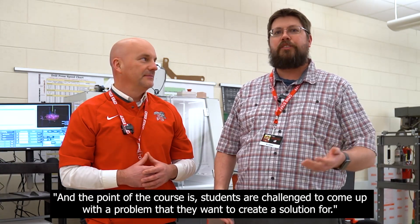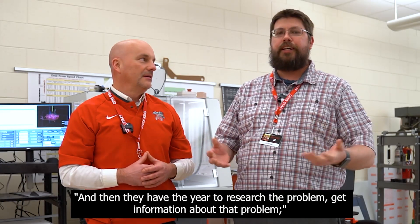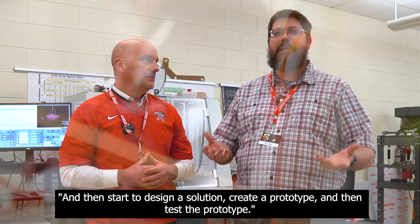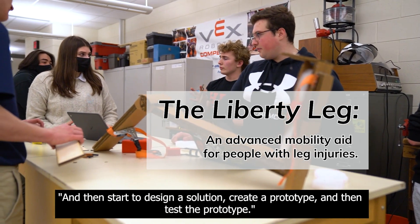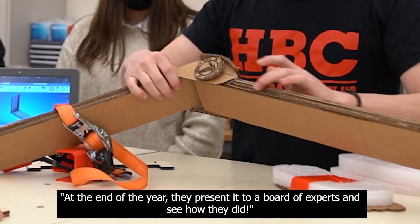Hi everybody. Engineering design and development is a capstone course. It's the last course in our four-year PLTW pre-engineering program here at Crown Point High School. The point of the course is students are challenged to come up with a problem that they want to create a solution for, and then they have the year to research the problem, get information about it, start to design a solution, create a prototype, and then test the prototype. At the end of the year, they present it to a board of experts.